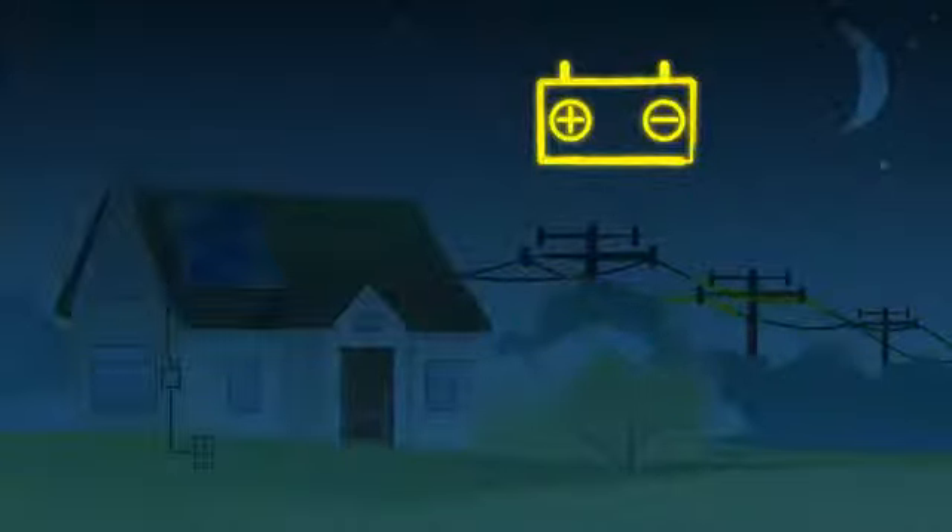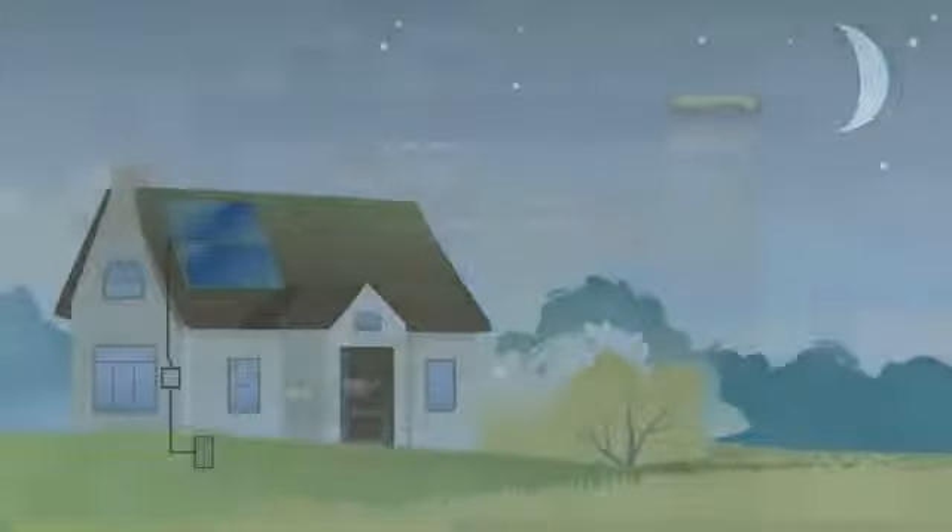In this way, your utility acts like a battery for your solar power system. This allows you to use energy when you need it while maximizing your savings when your solar system is producing more power than your home is using.